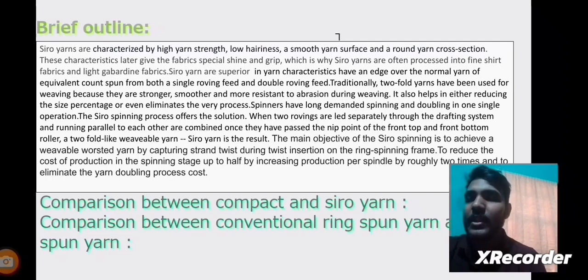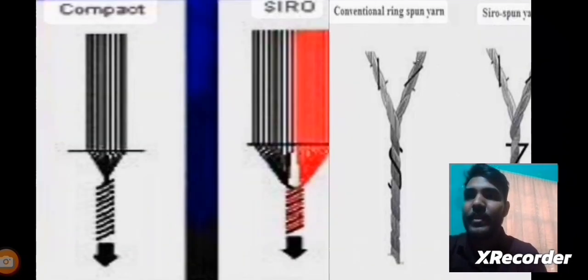Next, a comparison between compact Yarns and Siro Yarns, and also a comparison between conventional ring-spun yarns and Siro Yarns. Here we can see images which differentiate compact yarns and Siro Yarns, and there is another image showing conventional ring-spun yarns versus Siro Yarns, where the differences are clearly visible.